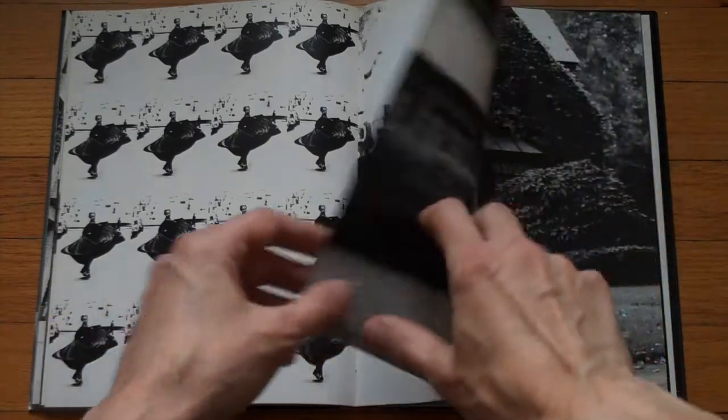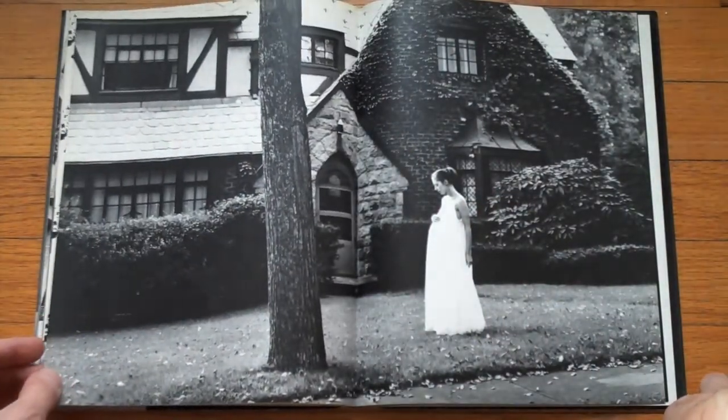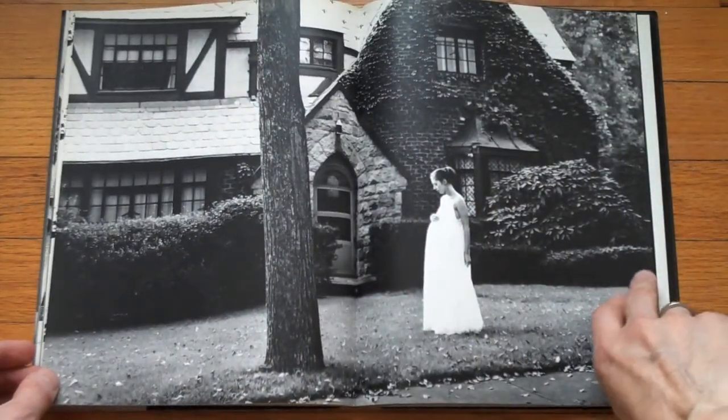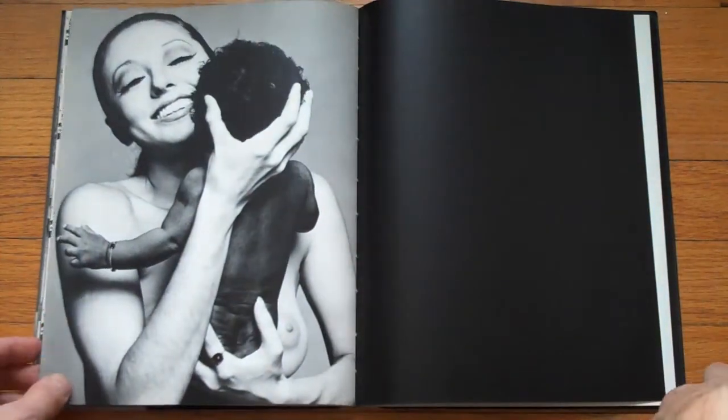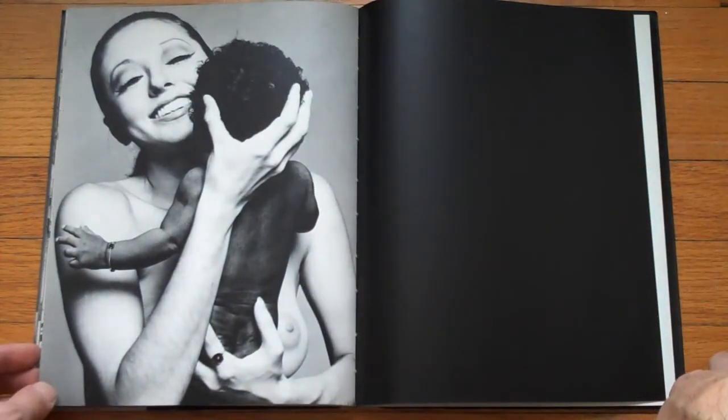Of course, that's somewhat dated, and you can of course question the usual male view of the female body.